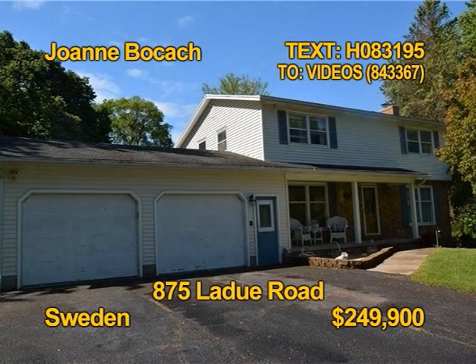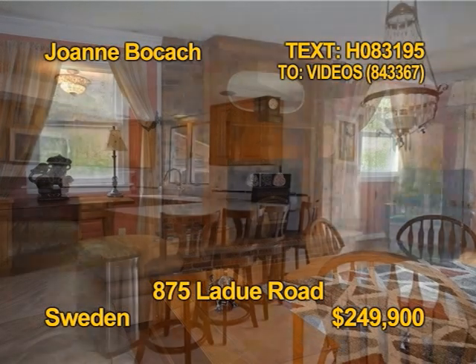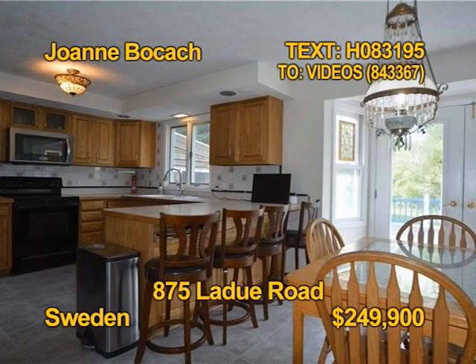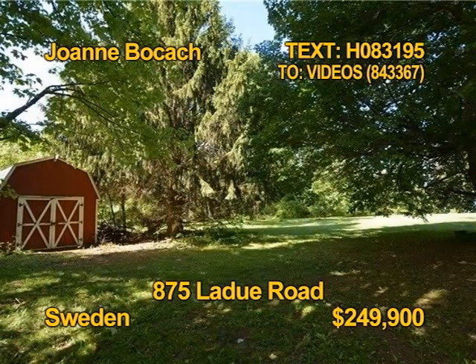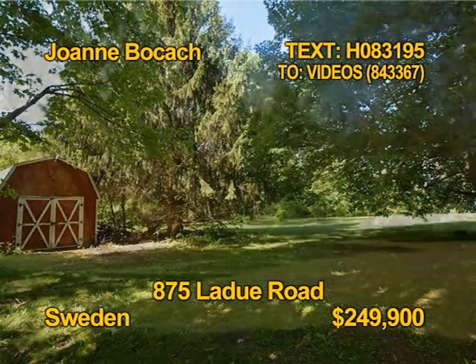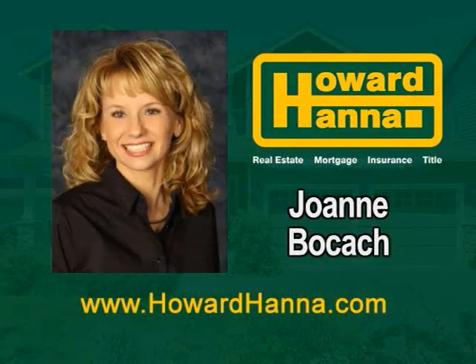Discover quiet country living in this colonial home in Sweden. Antique carved wood and lead glass features were added to blend the old and new together. Enjoy a sprawling eat-in kitchen. You'll find four bedrooms, one full bath, and one half bath here. There's room to roam on a 6.8-acre beautiful lot with lots of green space and woods. Contact Joanne Bokosch today.